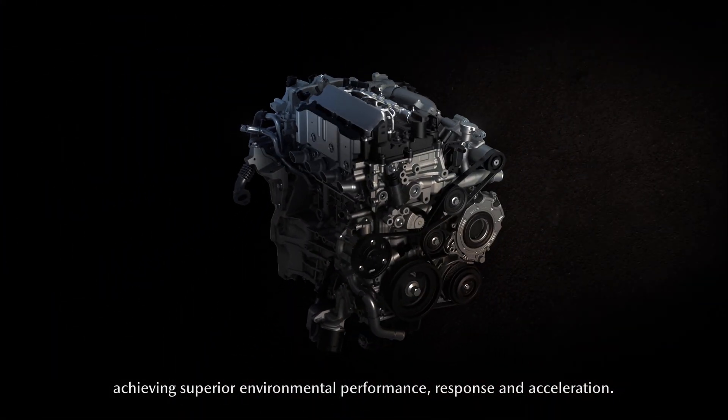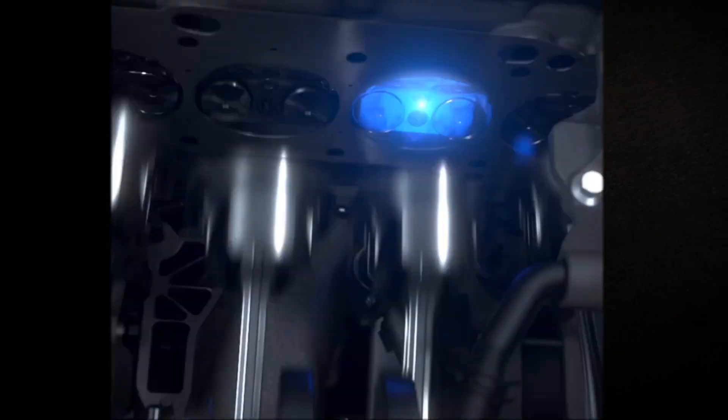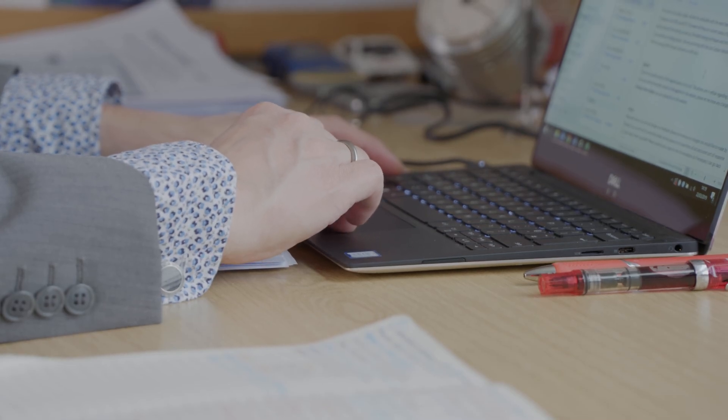The SPCCI system is a form of compression ignition as opposed to spark ignition or diesel — it's very much between the two. In research we've been doing this for a long time. The challenge has always been to control the combustion system, to make it do what we want and to enlarge the area of operation.